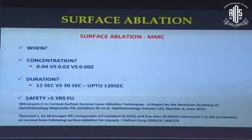When it comes to the concentration of mitomycin C, in a direct head-to-head comparison, 0.002% has proven less efficacious compared to 0.02%, especially for higher ablations. 0.04% in an isolated study was found to be better, but the general consensus is to stick to 0.02%. When it comes to duration, there is no particular consensus on the ideal application time — studies ranging from 12 seconds to 120 seconds have all proven efficacious, with no head-to-head comparison data available.